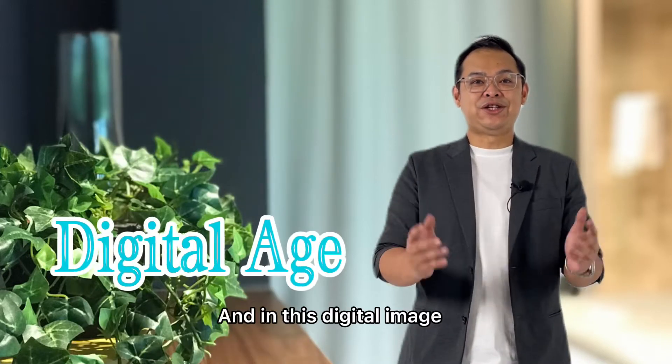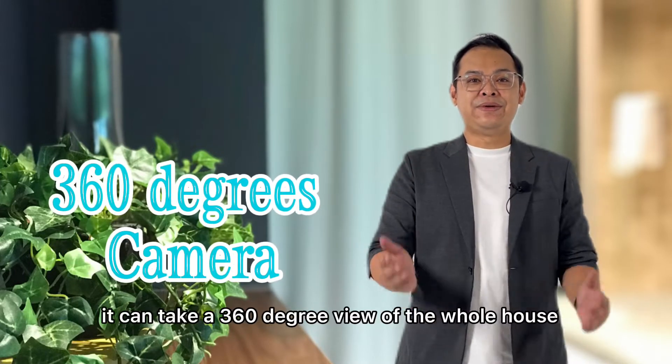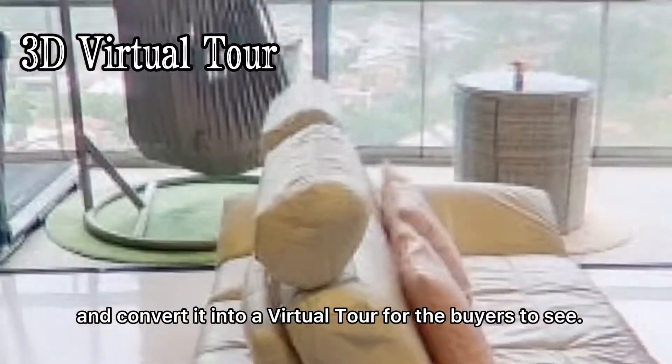And in this digital age, as more buyers look for their properties online, with the use of a 360 degrees camera, it can take a 360 degree view of the whole house and convert it into a virtual tour for the buyers to see.